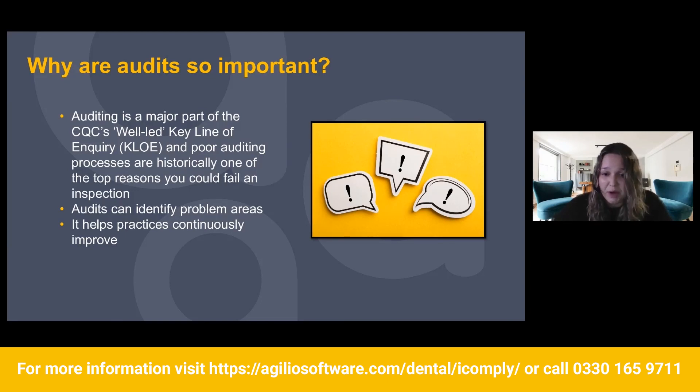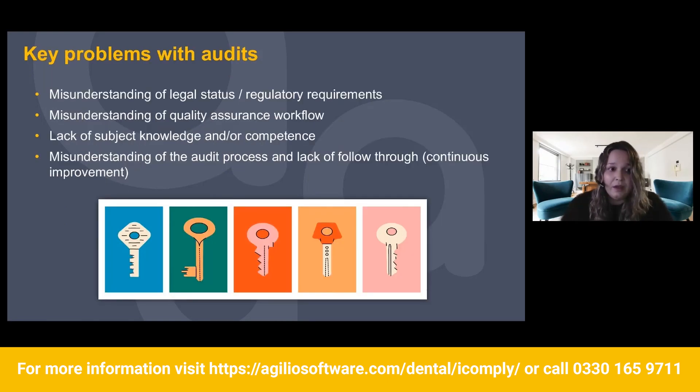Audits can identify problem areas, so if you're not looking for specific things, they can basically be missed. That's the whole point of the audit process — to identify these things, to continuously improve your practice and make your practice the best it can absolutely be.